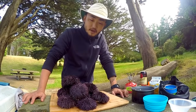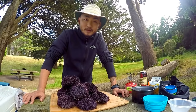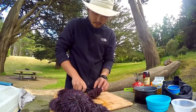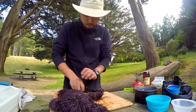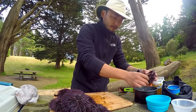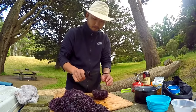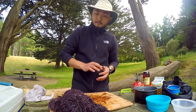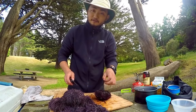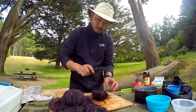Today I'm gonna be making some uni pasta. These are from yesterday, so they may not be as fresh — the flavor is still okay but I can definitely tell it's not as fresh as yesterday. A little bit about me: I'm a sushi chef in San Francisco, I work at a small omakase-style restaurant.